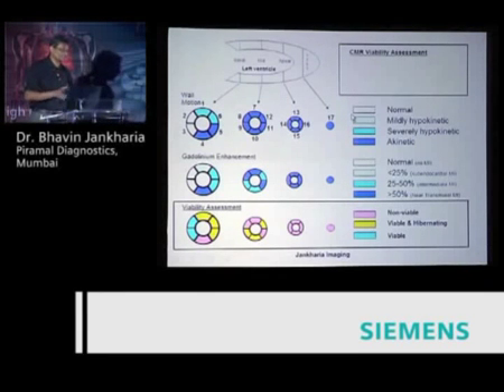This is how the report would eventually look, where you have these pink areas. Pink is non-viable, yellow is viable and hibernating, and green is viable. Based on this, you get a reasonably good sense, and even cardiac surgeons and non-cardiac MR cardiologists would understand whether or not they need to revascularize.